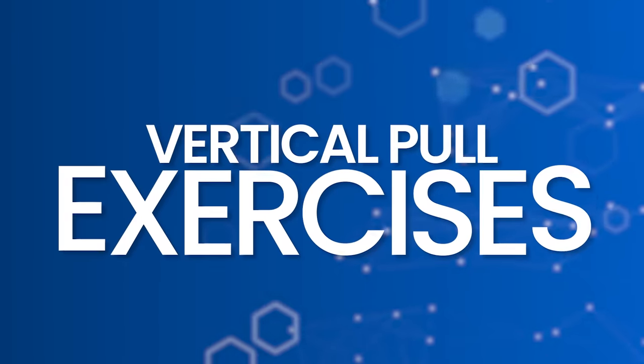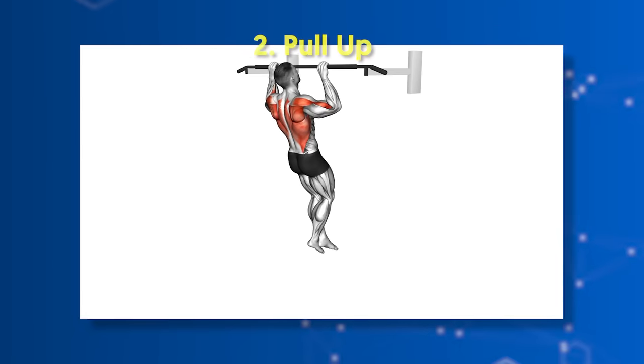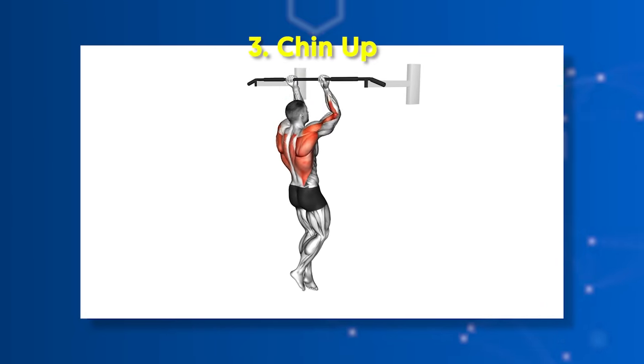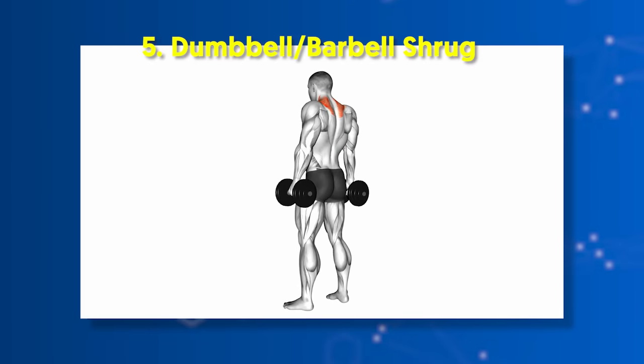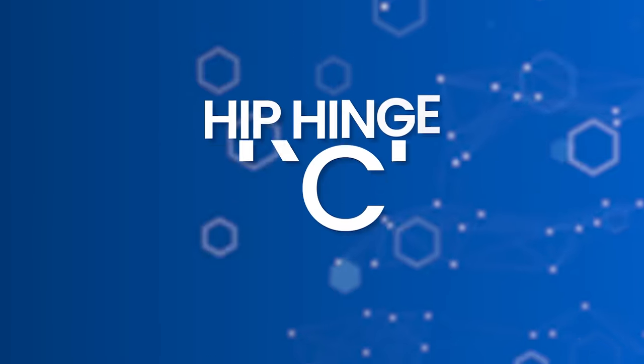Vertical pull exercises: number one, cable lat pull-down; number two, pull-up; number three, chin-up; number four, single-arm lat pull-down; number five, dumbbell/barbell shrug.